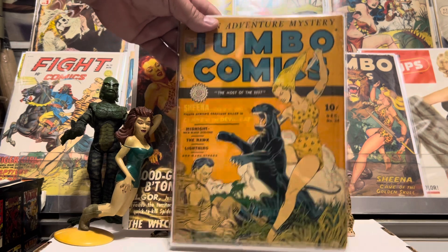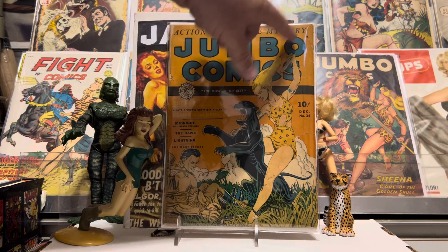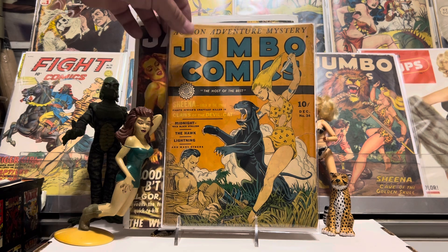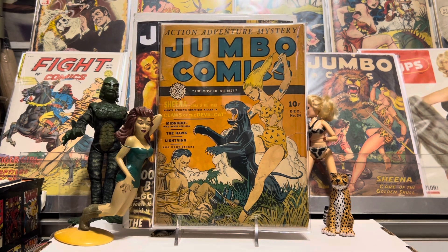Denzel Norwich cover — I like it. Little Bob tied up there, Sheena saving him of course. Beautiful cover. He always did her hair like that, kind of crazy. Just love these early Jumbo Comics from Fiction House. This one had a Lightning story in it, which is really fun to read. And Midnight, of course, was a horse — Midnight Wild Blackstain. And I think this one had some Will Eisner doing The Hawk maybe in it, and many others. There's a lot of cool stuff inside this one. It had a great Lightning story, and I read that.